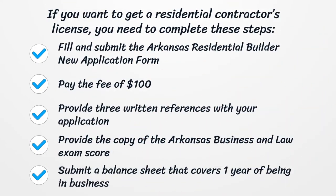If you want to get a Residential Contractor's License, you need to complete these steps: Fill and submit the Arkansas Residential Builder New Application Form. Pay the fee of $100. Provide three written references with your application. Provide the copy of the Arkansas Business and Law Exam Score. Submit a balance sheet that covers one year of being in business.